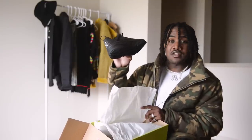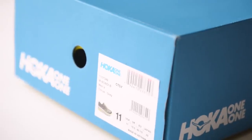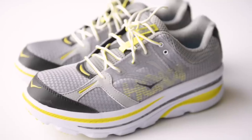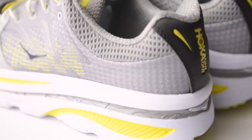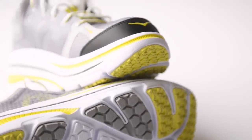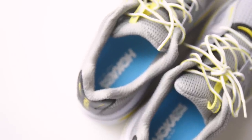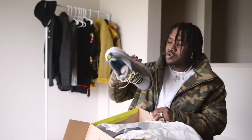Lastly we got the Bondi B model. Not the same as the Bondi 6 but kind of similar in structure — obviously a different colorway. This is one of those shoes you can wear casually: pair it with some khakis and it still looks streetwear but classy at the same time. They feel almost identical to the all-black ones I just showed. These are definitely dope.